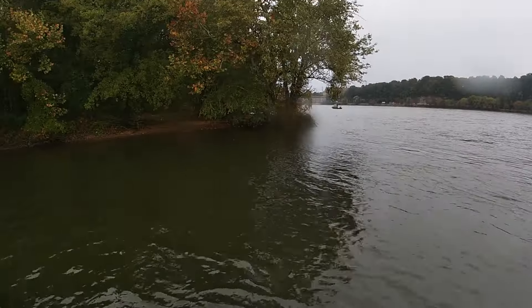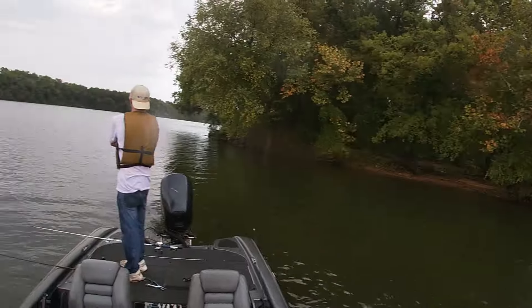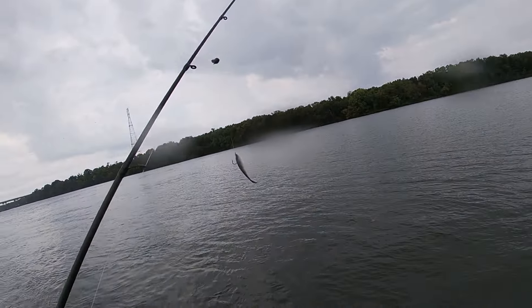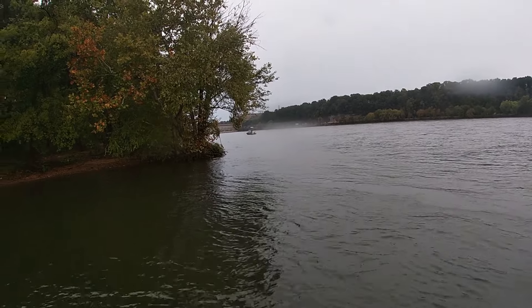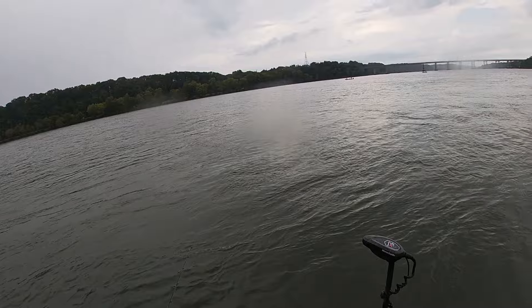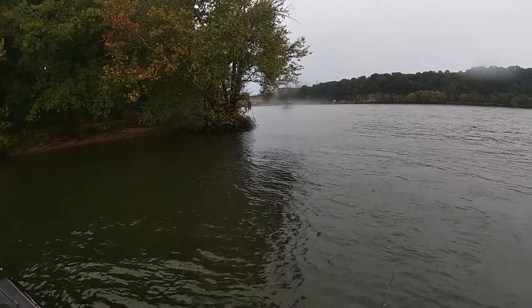We're sitting right here in the slack water where this island's blocking the current flow from us. I've got some little Berkley Gulp minnows on a split shot rig. I'm throwing it right there in the edge of that current, just letting it drift down. If I don't get a hit, I throw it back up in the current and repeat.